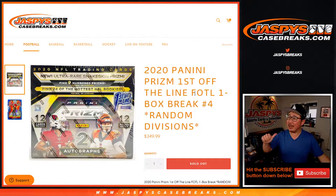Hi everyone, Joe for JaspiesCaseBreaks.com coming at you with 2020 Panini Prism Football, First Off the Line edition, random division break number four.